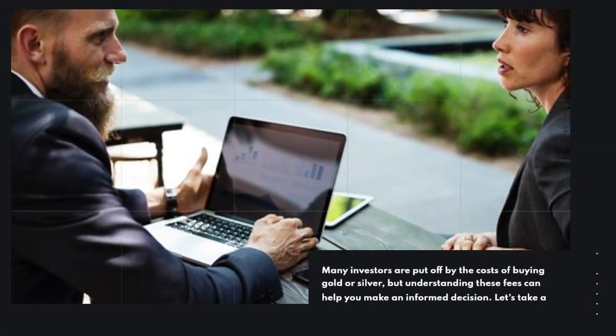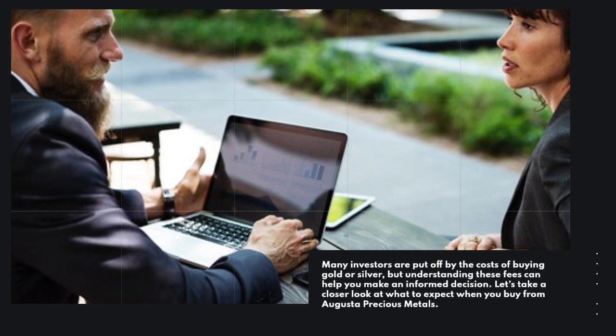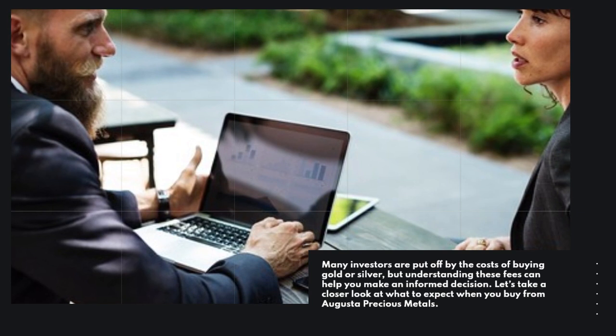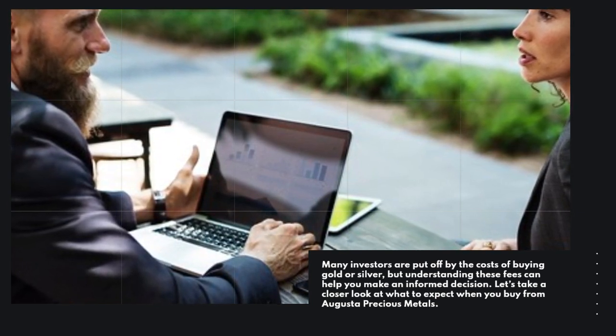Many investors are put off by the costs of buying gold or silver, but understanding these fees can help you make an informed decision. Let's take a closer look at what to expect when you buy from Augusta Precious Metals.